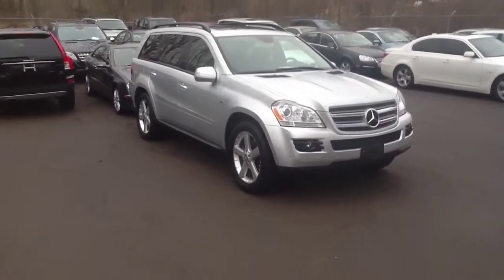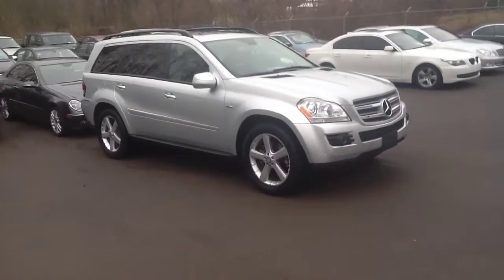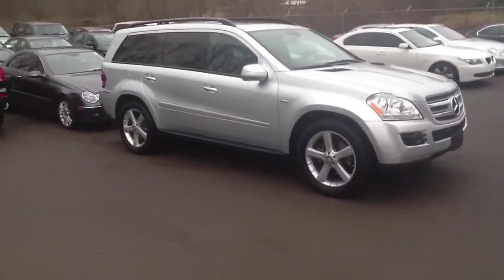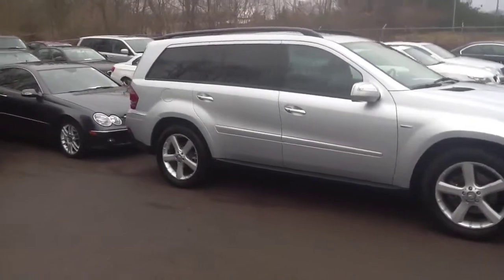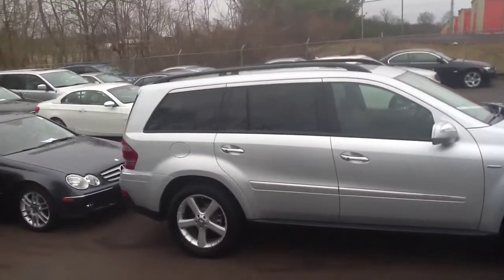This is their full-size SUV with a diesel — silver truck, black interior. This car's got 17,000 original miles on it. You can see it's got the 20-inch optional wheels on there, and it's got the dual moonroofs up top.